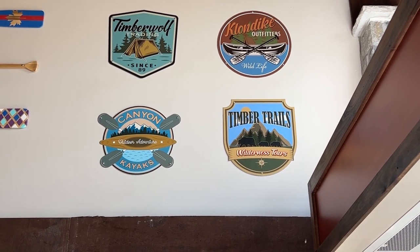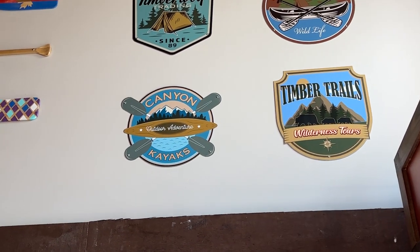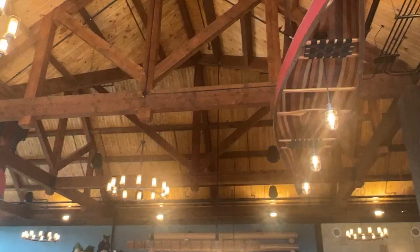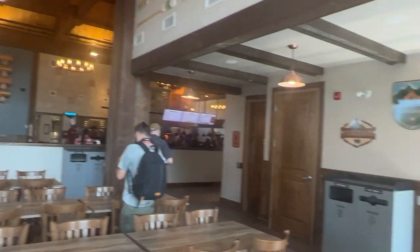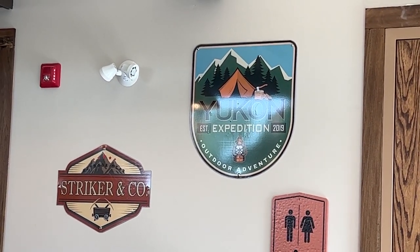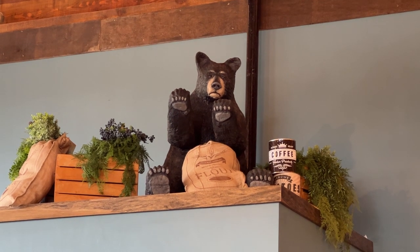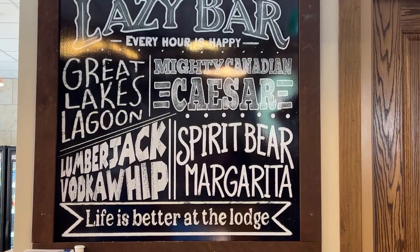A few negatives: they only offer ketchup and mustard, which is different from Cedar Point's Farmhouse where you had a selection of sauces. I'm really tired of just ketchup and mustard at Canada's Wonderland. In their defense though, we already saw teenagers messing with the ketchup and mustard, so having open sauces available probably wouldn't work at Canada's Wonderland because of that behavior.